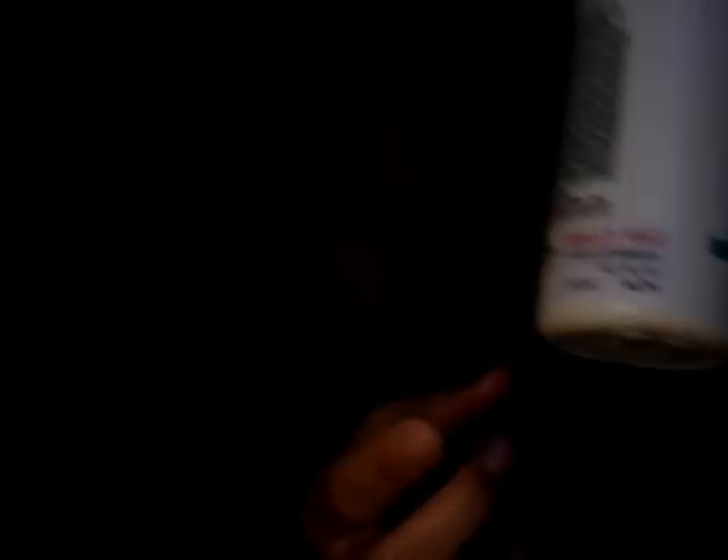The Color Fade Protection leave-in was $4.99, and the shampoo and conditioner were each $5.99.